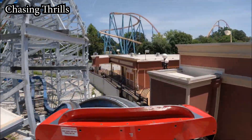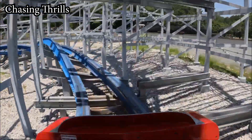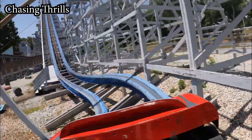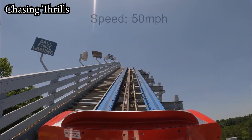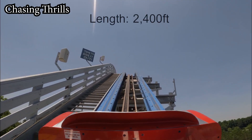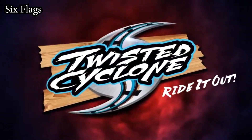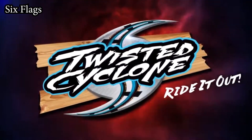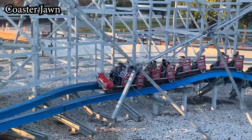I've ridden Iron Gwazi, Lightning Rod, Steel Vengeance, and Twisted Cyclone, and I've always appreciated when a coaster starts off before the lift hill — and RMC certainly doesn't hold back with this one. You'll then ascend the lift hill while you encounter more signs of the coming cyclone, and at the top you're encouraged to "ride it out," which is actually the slogan for the ride. I tend to find a lot of ride slogans corny and forced, but this is a good one — it really fits.